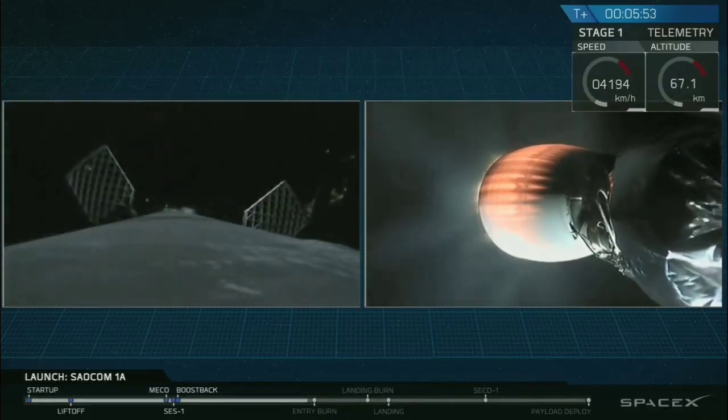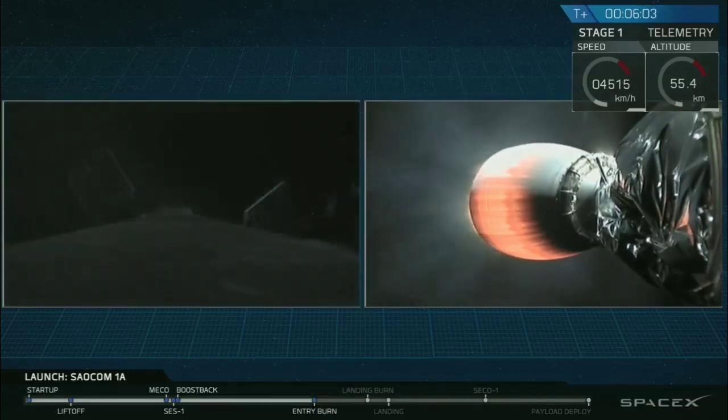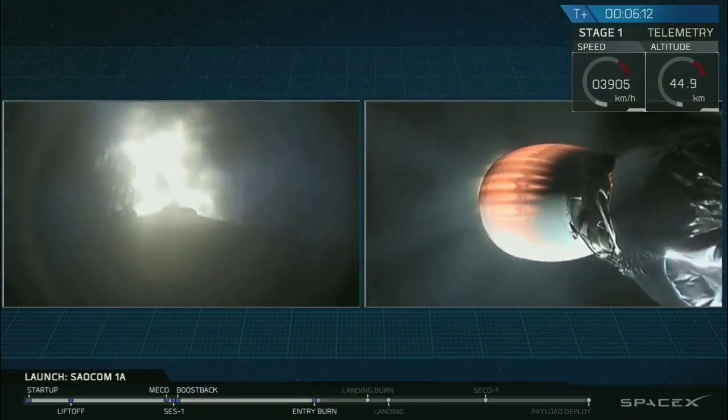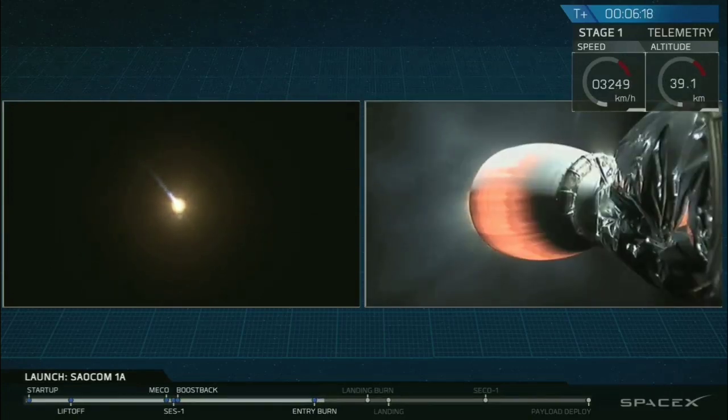For those of you just joining us, we are currently following the first stage as it heads back towards LZ-4 at Vandenberg Air Force Base on the left-hand side of your screen. And on the right is the second stage of the rocket as it continues to ascend towards low Earth orbit. There it is, that's the start of the entry burn of that Falcon 9 first stage. This burn is only about 30 seconds. Right now, that first stage is mostly empty of fuel, so it's actually pretty light. It doesn't need that much force to slow it down.